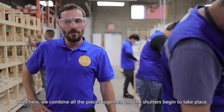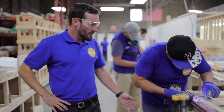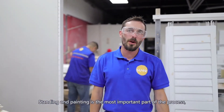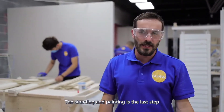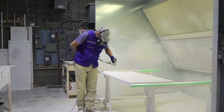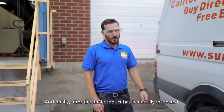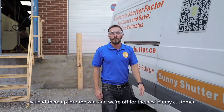Over here we combine all the pieces together and the shutters begin to take shape. Sanding and painting is the most important part of the process, finishing off with a smooth surface. The sanding and painting is the last step to ensure each panel meets expectations. And finally, after the final product has been fully inspected, we load them up into the van and we're off to the next happy customer.